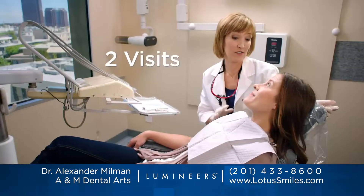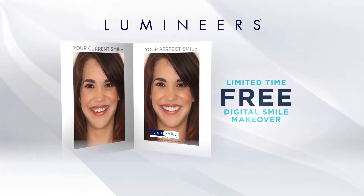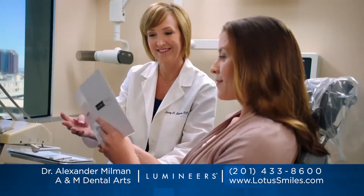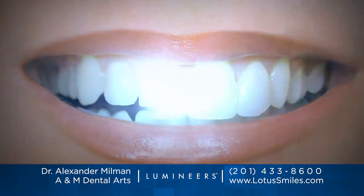Get a permanently white, perfect smile in only two visits. Want to see how fabulous you look with Lumineers? Call or go online to get your free digital smile makeover — a set of before and after photos that show just how dazzling your smile could be. And now we have special financing available. Get a permanently white smile with Lumineers. Ask for them by name.